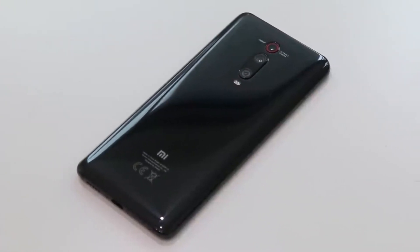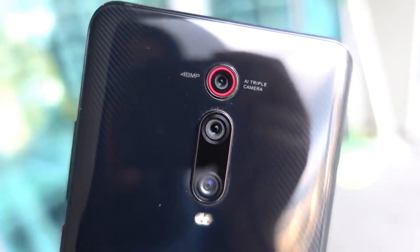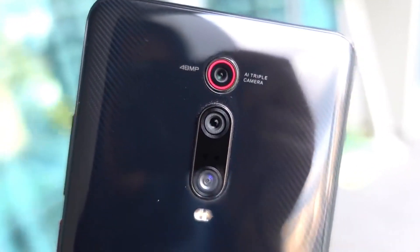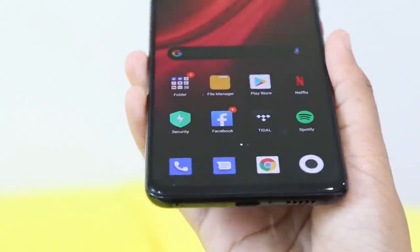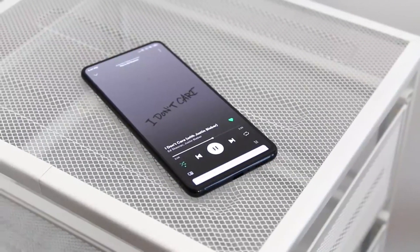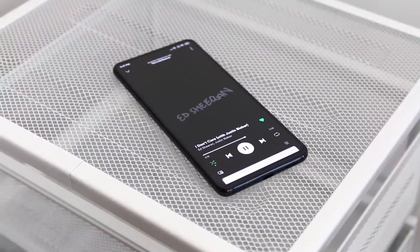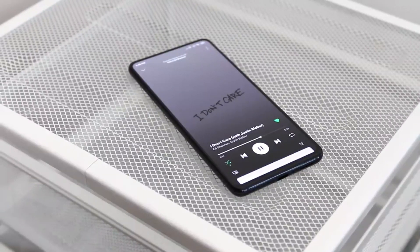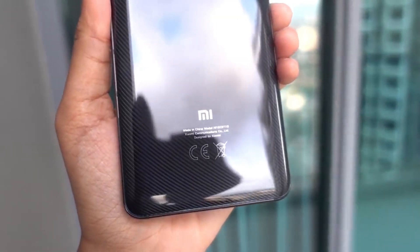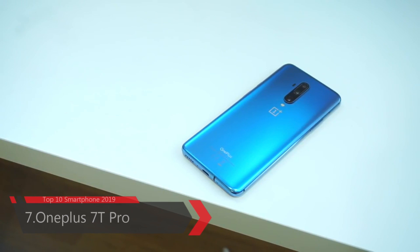The Xiaomi Mi 9T Pro supports proprietary fast charging and comes with a triple rear camera: 48 megapixel wide, 8 megapixel telephoto, and 13 megapixel ultra-wide, plus a motorized pop-up 20 megapixel front camera. It is dual SIM with nano SIM, uses older USB Type-C 2.0, and has an under-display fingerprint scanner. It comes in carbon black, flame red, glacier blue, and pearl white. Price is around $340.